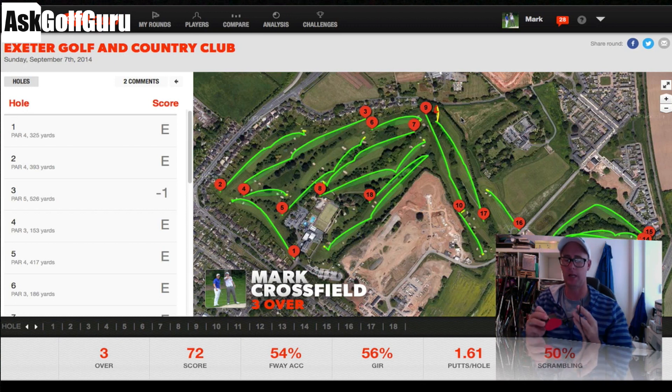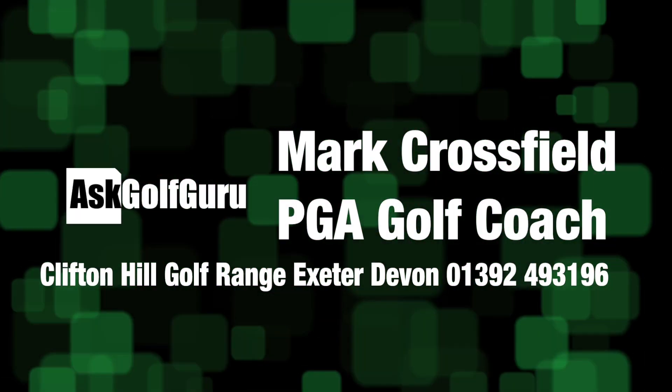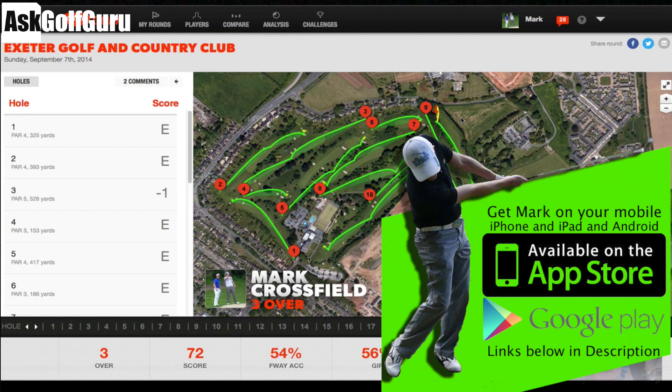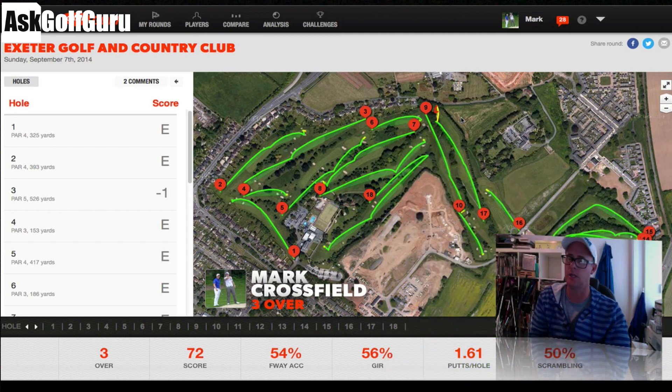I've come home, plugged it into my computer, downloaded the round. This little device — just tagging the ends of my club to it when I play tells it what club I'm hitting. It's a GPS unit, and it tells me where I am on the course, plotting my way around and giving me these kind of stats. This video is to show you how I'm still using the device and loving it, and also to answer a few questions people are firing at me from the original review.